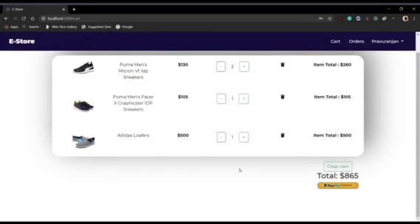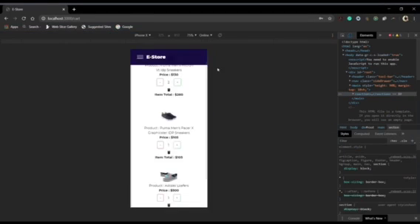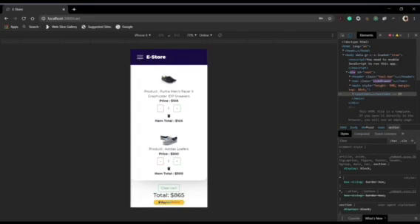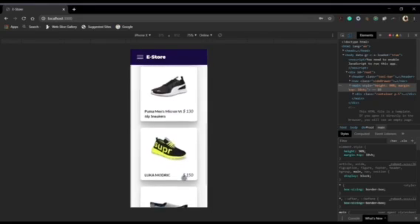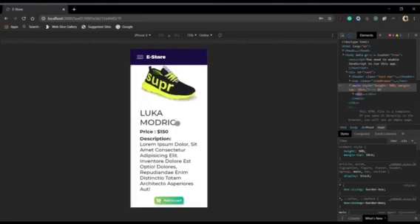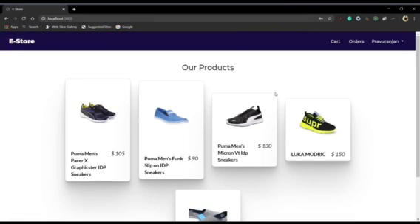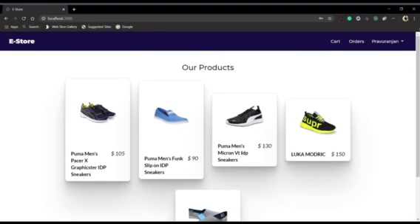One more thing — this is also built-in mobile responsive, so you can enjoy it on your mobile too. Now let's talk about the technologies we have used here. In the frontend, we used ReactJS along with Bootstrap for responsive design and custom CSS for styling.